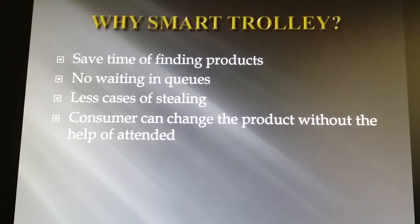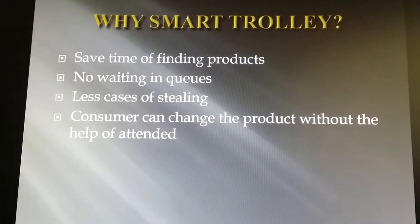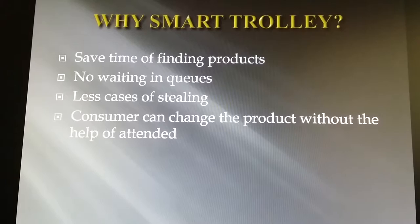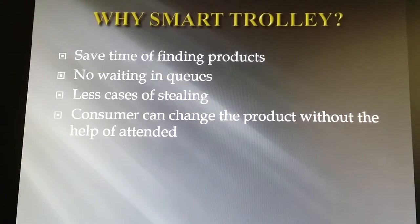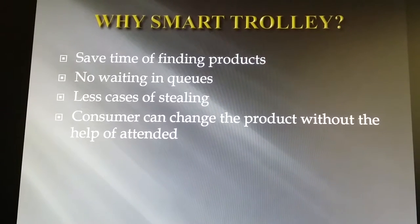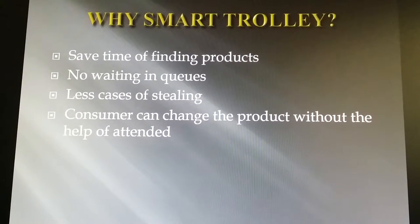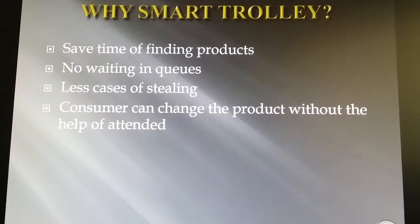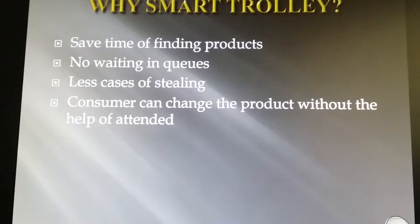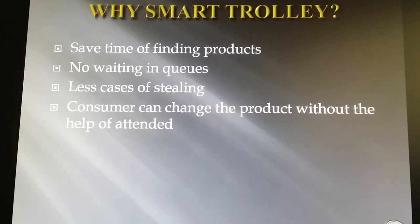In addition, it also handles the following cases: first, an attempt to take away products by keeping them in a cart without scanning their barcode; second, when the customer scans the product but forgets to keep it in the cart; third, an attempt to take away a higher-priced product by scanning the barcode of a lesser-priced product; and fourth, when a customer wants to change a product, our implementation allows them to remove it from the cart without the help of an attendant. Furthermore, the smart trolley can direct the customer towards the checkout with the shortest queue.